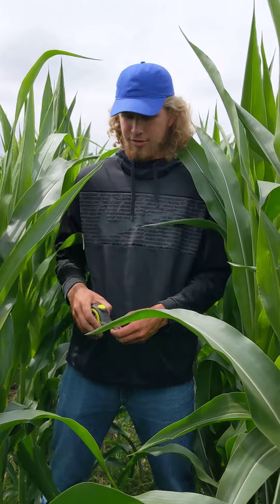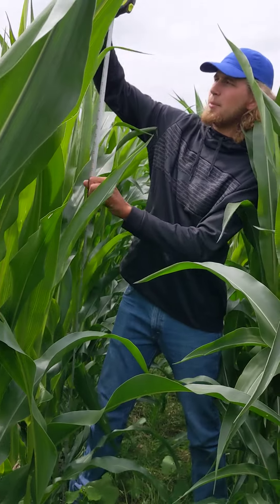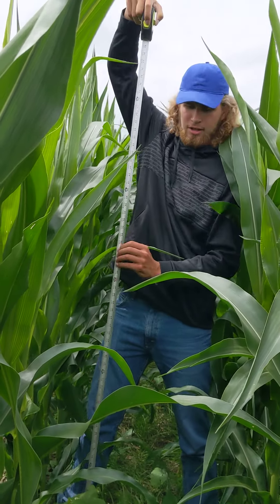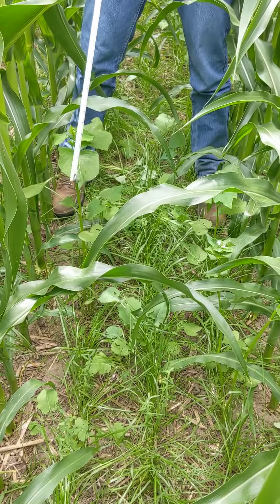We're looking at our cover crops again. This corn is in the 13th week in the V12 stage, looking to be about 76 inches tall, and the cover crop is in its fifth week.